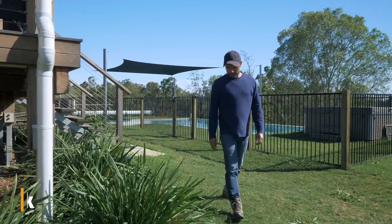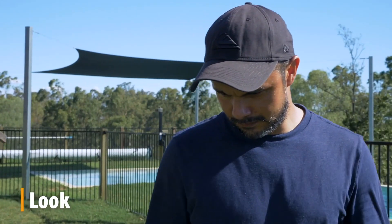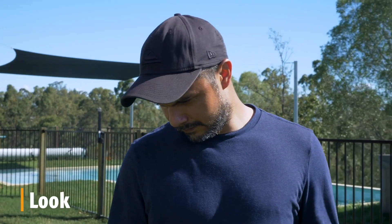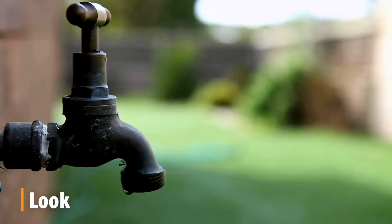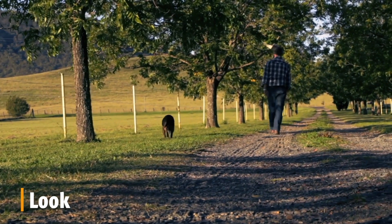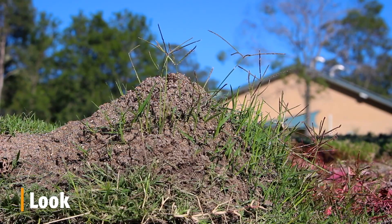When out enjoying your backyard and neighbourhood, have a look around you. Are there any suspect looking mounds in the grass, garden, around taps, driveways or utility pits? Unlike most ant mounds, fire ant mounds don't have an entry or exit hole.